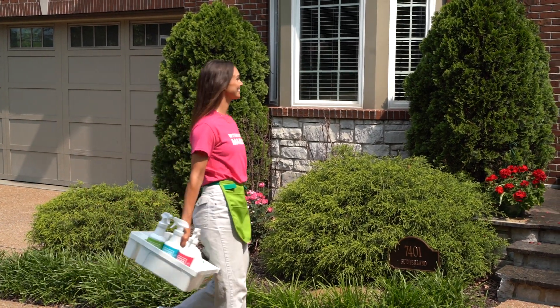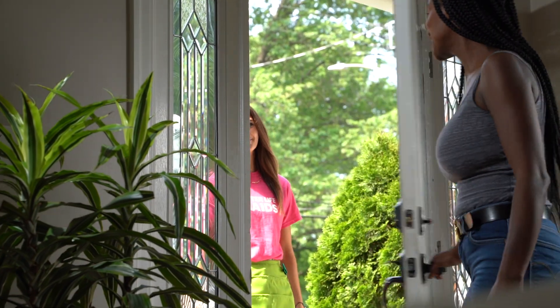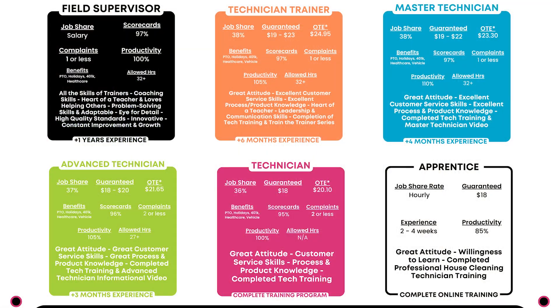Welcome to the Better Life Maids Career Ladder training video, where we guide you through the progression from the apprentice position to becoming a field supervisor. Each role offers unique responsibilities, benefits, and the chance to develop essential skills. So let's get started.